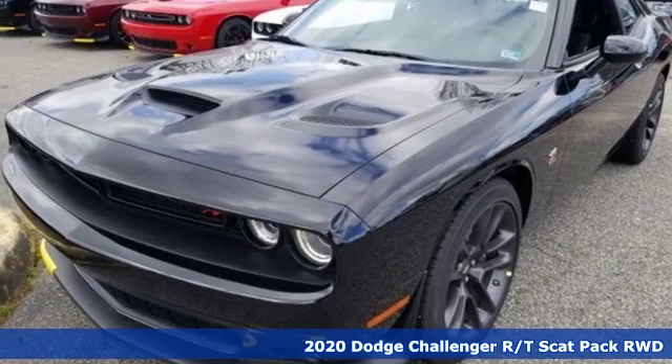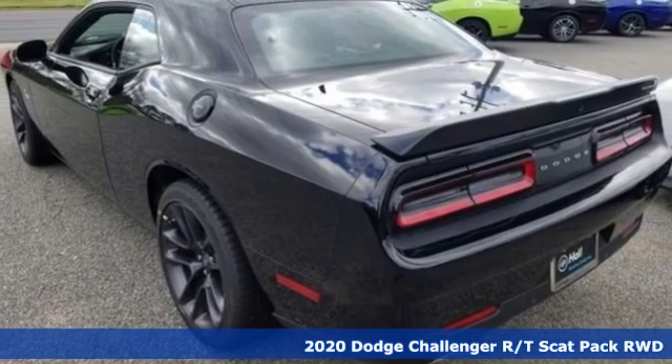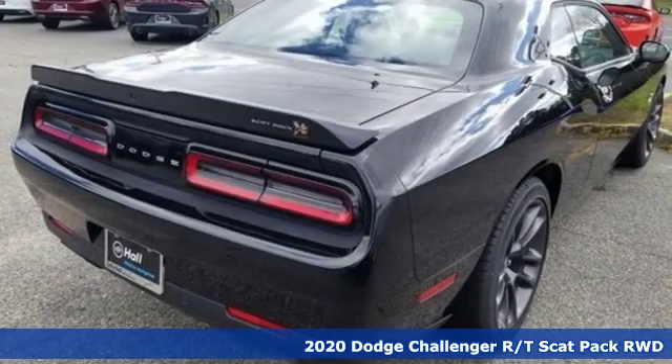It's a new 2020 Dodge Challenger. Embrace your wild side with a car that never backs down. Plus, it offers an exciting list of features.